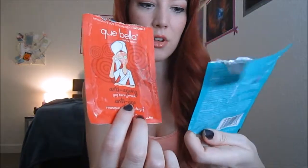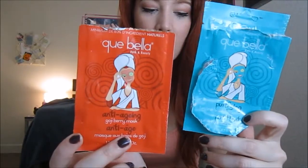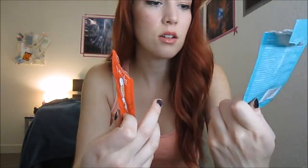I tried out these K-Bella masks — the purifying one and the anti-aging one — and I love these. I actually love the anti-aging one even more, which I didn't expect. It just feels really good. The green one is kind of like a minty one; it's got witch hazel and tea tree in it.